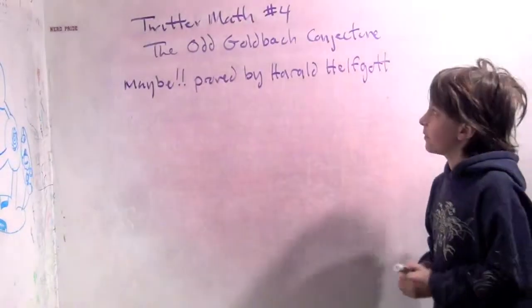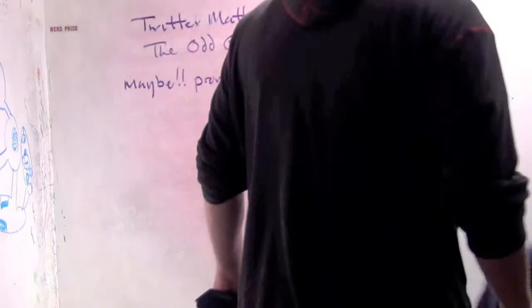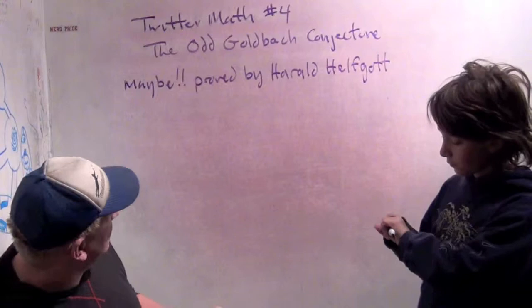Good morning. Welcome to Twitter Math No. 4. So this wasn't really like the other Twitter Maths we've done, but this is just something I learned this morning when I got up and I was reading through the news.